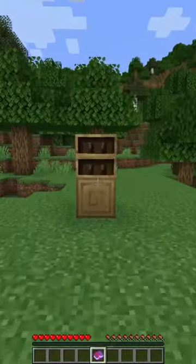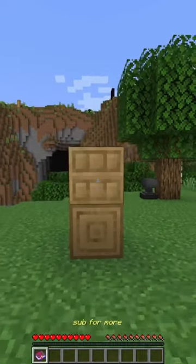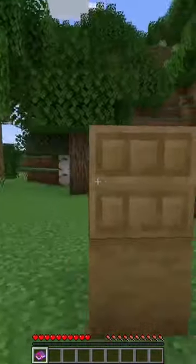Third 1.20 life hack of the day: the chiseled bookshelf. You can put things into it, then take things out of it from the back side — and the top and the side too.